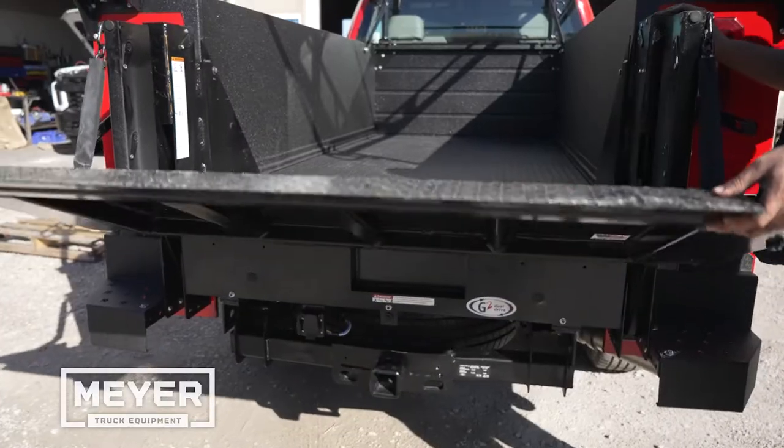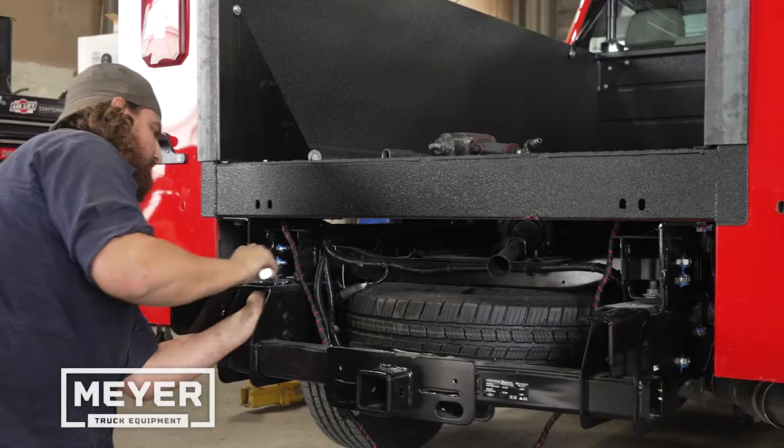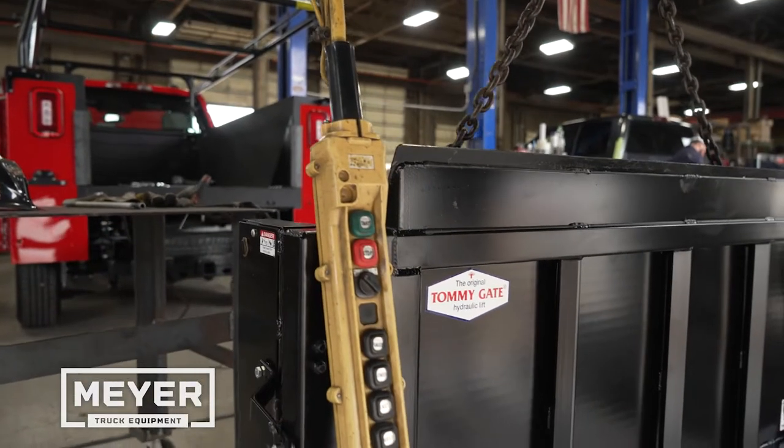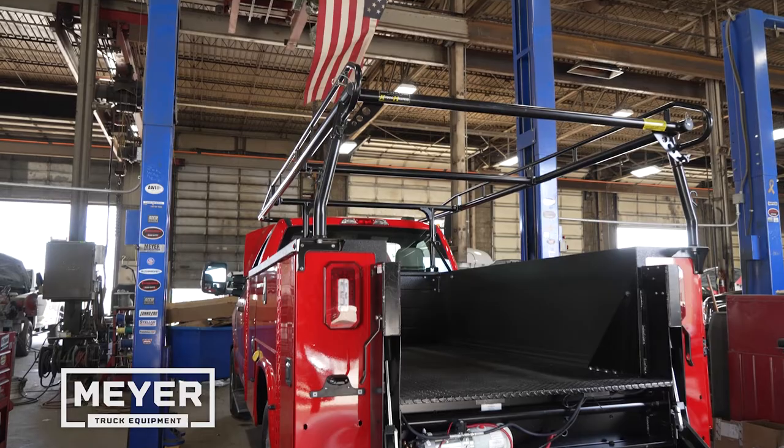Rise up to the challenge with a liftgate from Meijer Truck Equipment. Meijer sells and installs standard liftgates, railgates, and tuck-under gates for any pickup, service body, flatbed, or van.